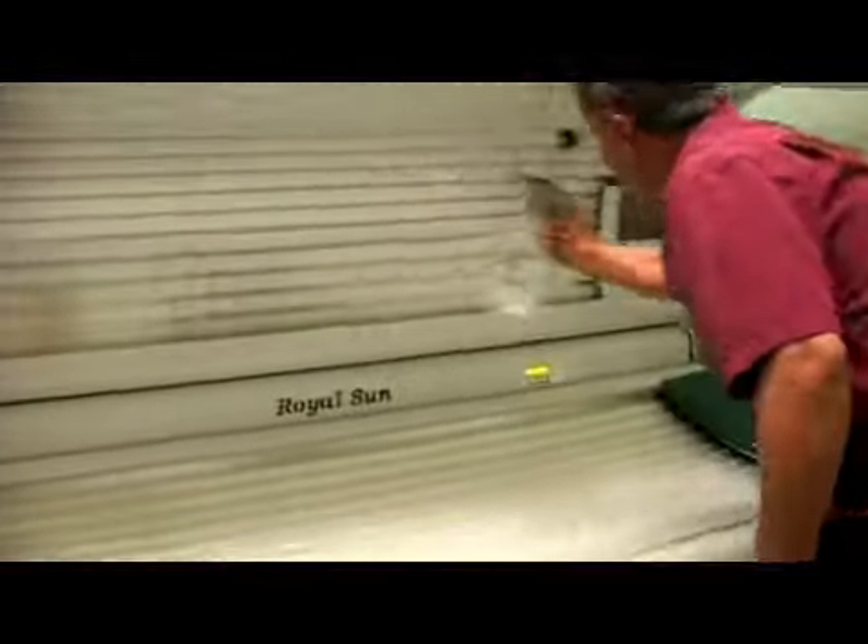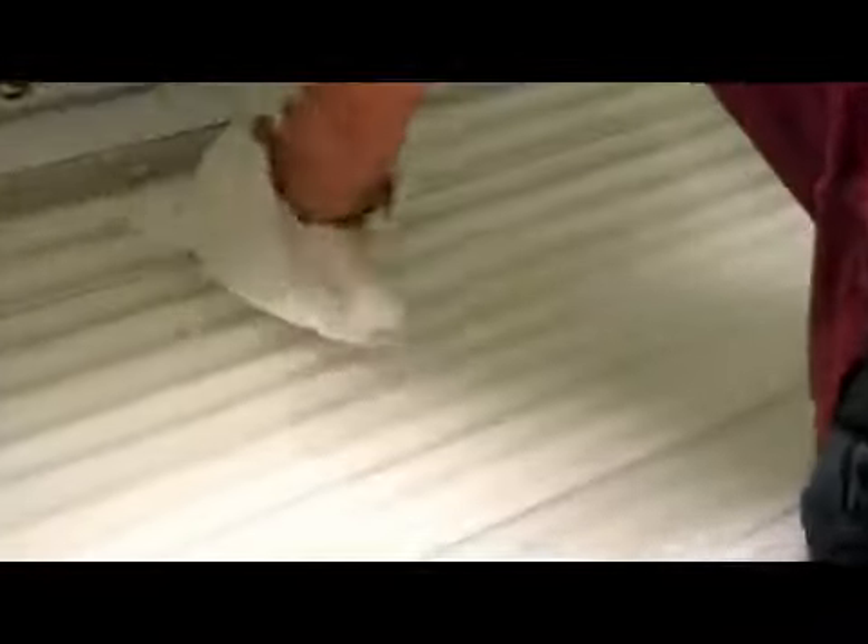I often have people come in saying, I'm going on vacation this Saturday, I need a tan. You can't get a tan that quick. Tanning is a process — it takes time to build and keep your tan too.